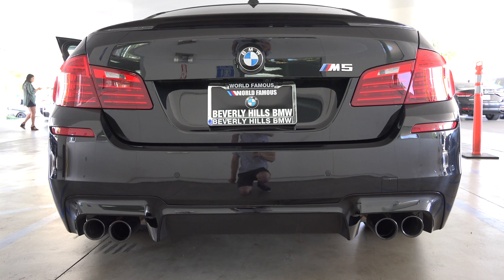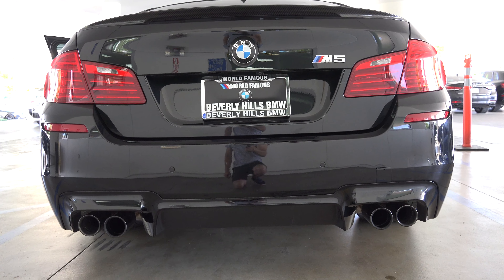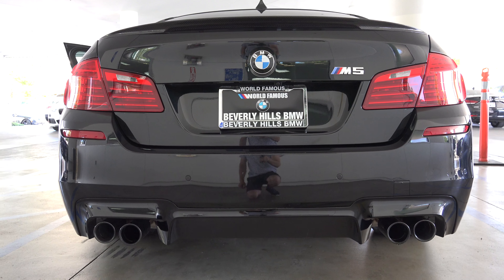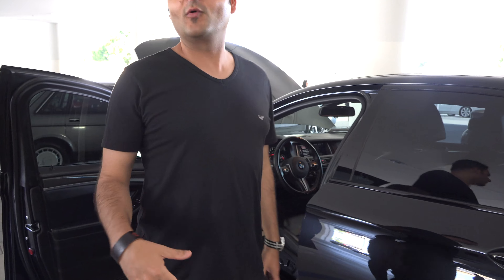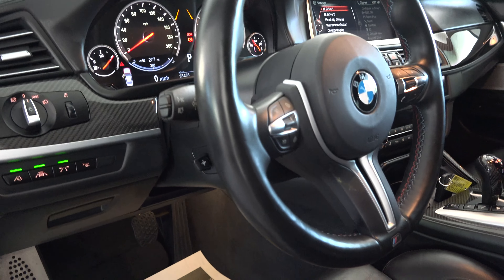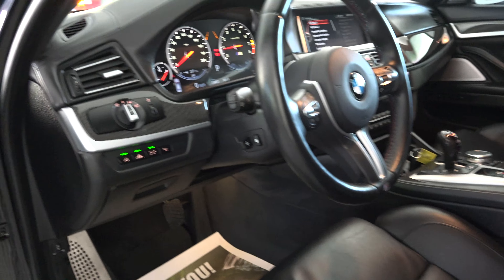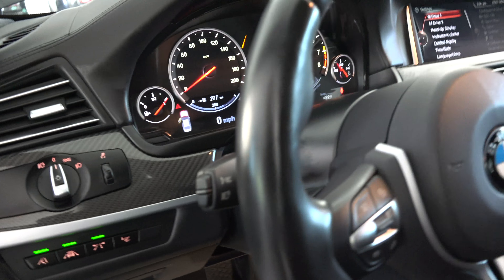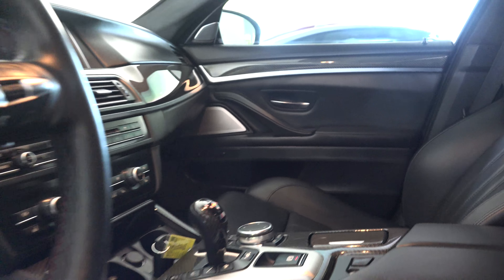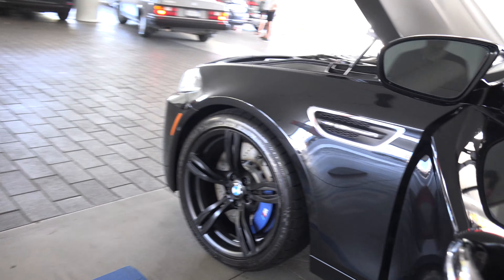Put it in Sport Plus. We were figuring out the drive modes — it starts in Comfort, but Sport Plus is where it's at. I really like the package on this one; the carbon interior brought me in. This thing looks slick.